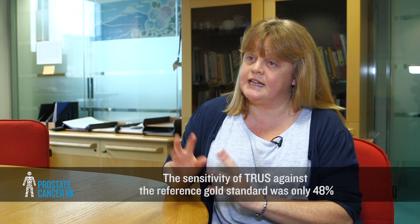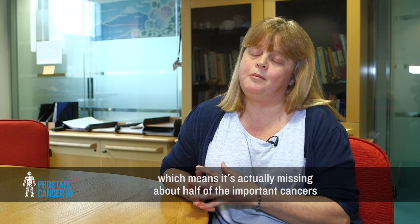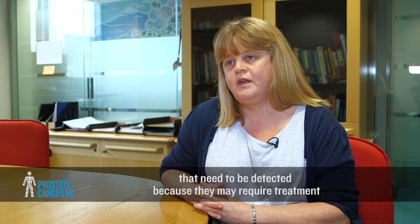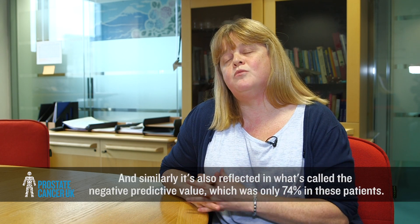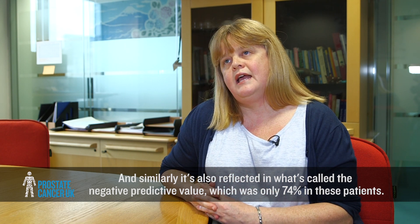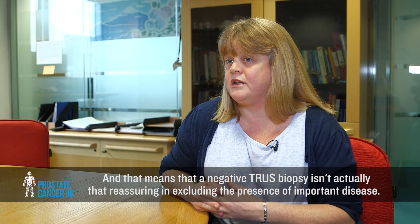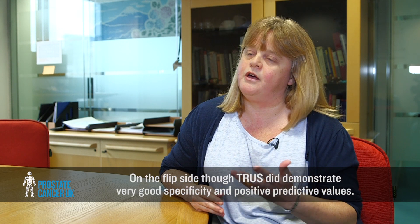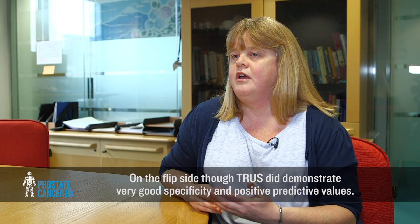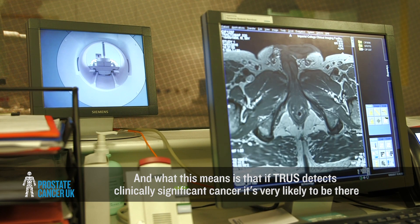The sensitivity of TRUS against the reference gold standard was only 48 percent, meaning it misses about half of the important cancers that need to be detected because they may require treatment. Similarly, the negative predictive value was only 74 percent, meaning a negative TRUS biopsy isn't that reassuring in excluding important disease. On the flip side, TRUS demonstrated very good specificity and positive predictive values — if TRUS detects clinically significant cancer, it's very likely to be there.